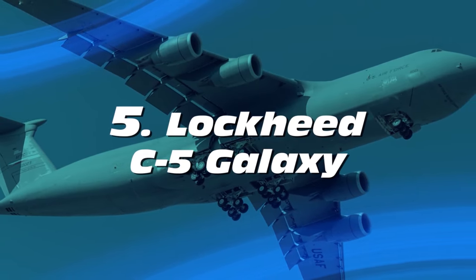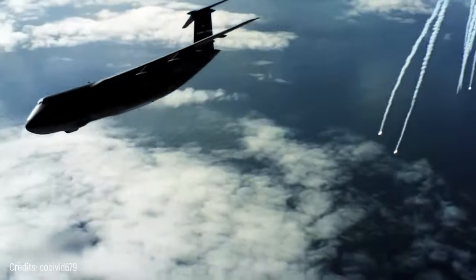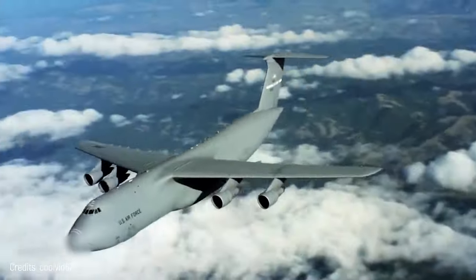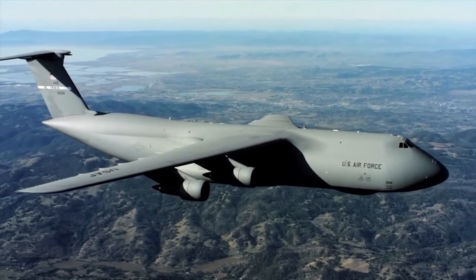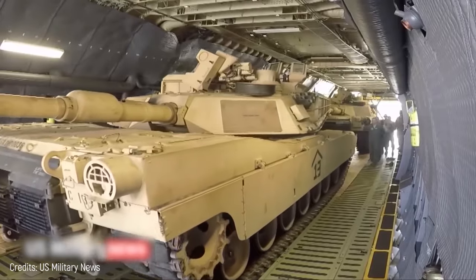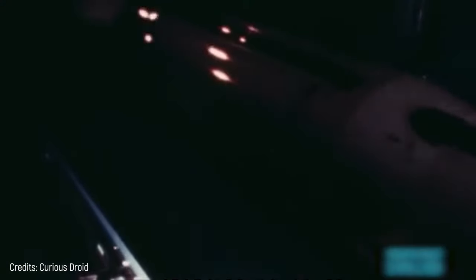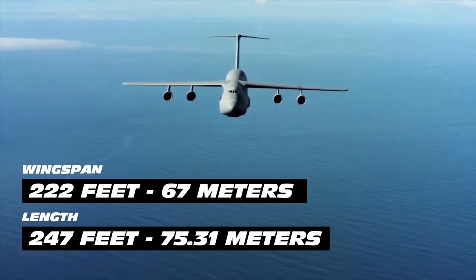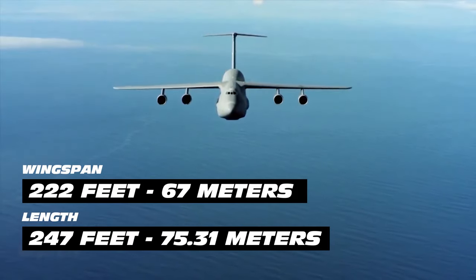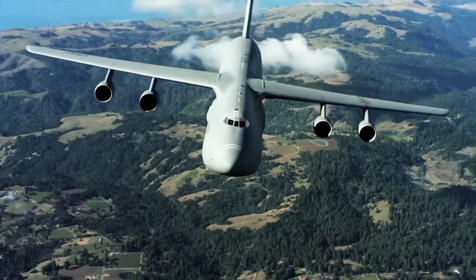Number 5: Lockheed C-5 Galaxy. This aircraft, designed to establish air bridges over intercontinental distances, belongs to the Air Mobility Command of the US Air Force — the command in charge of air transport and supply. It can carry fully equipped military units for combat, as well as tanks. A couple of these planes were also modified to transport satellites for NASA. It's 247 feet long with a 222-foot wingspan and a cruise speed of Mach 0.77.